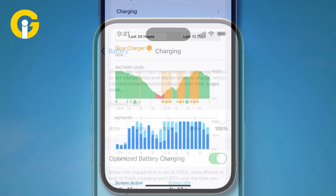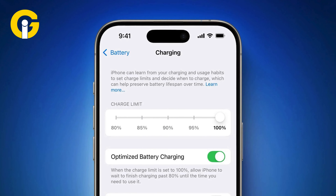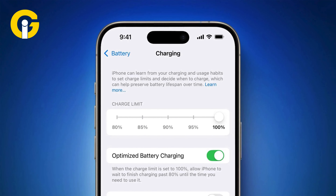Additionally, in the settings app for iOS 18, iPhone users will see several options for setting a charging limit in the charging section of the menu.